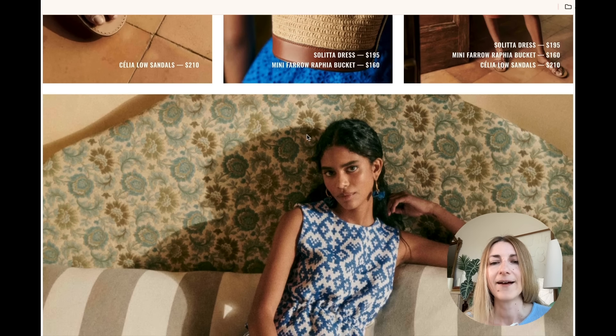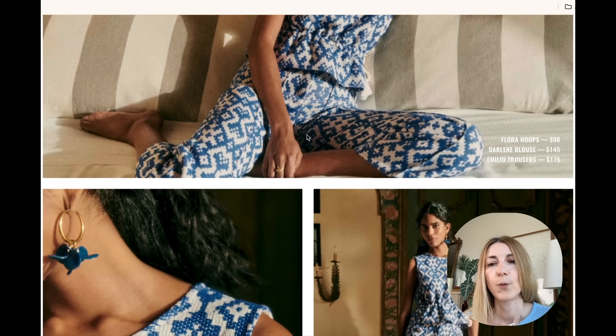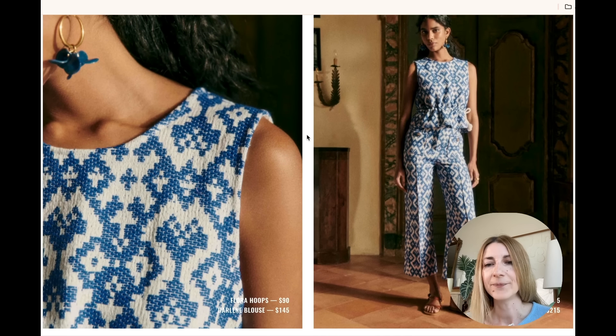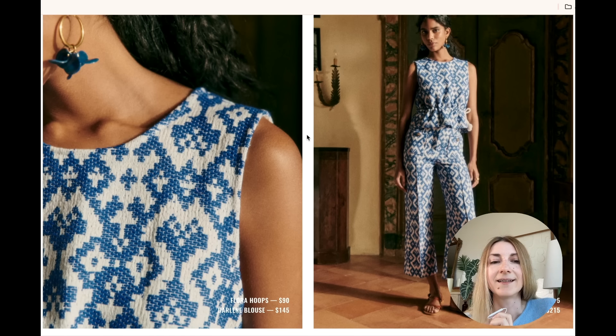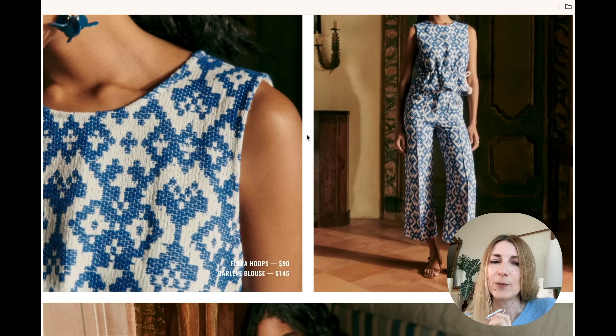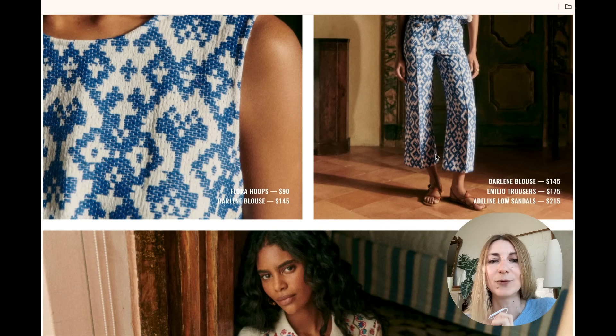We have another blue and white set with a beautiful pattern. I love the cinched waist. I do think this fabric will be too thick for the hot days of summer — maybe for a more breezy summer night. So I probably won't get this one, but I do think the pattern is really, really beautiful.